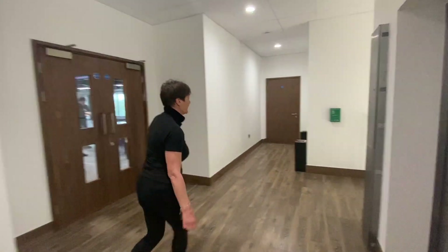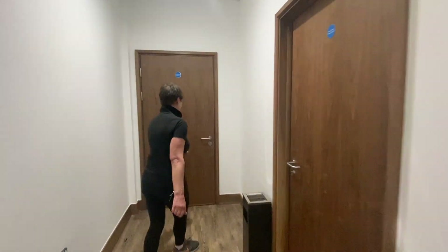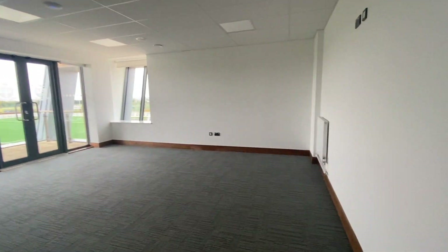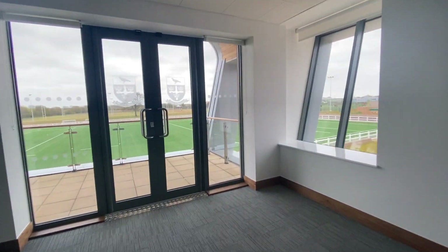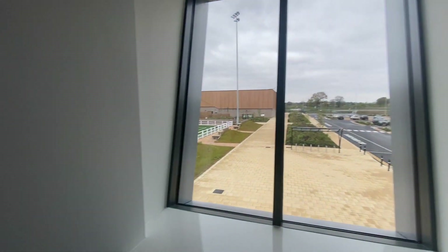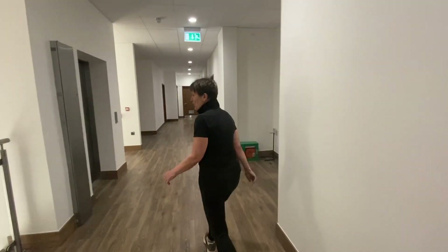Our first function room is going to be the smallest of the function rooms. We're not sure what we'll call this room, but as you can see it's a brilliant size for meetings and seminars — or perhaps if you want to have a private lunch here on a match day with a wonderful view of the pitches.